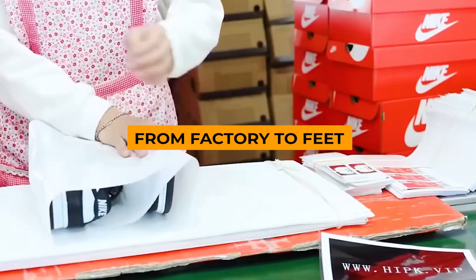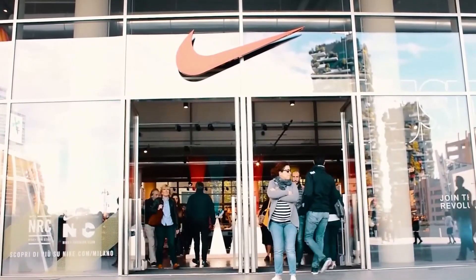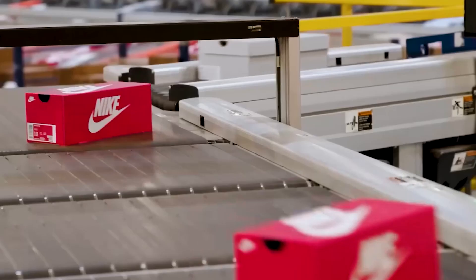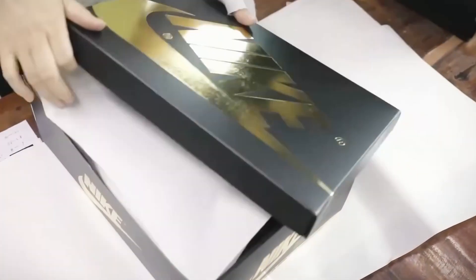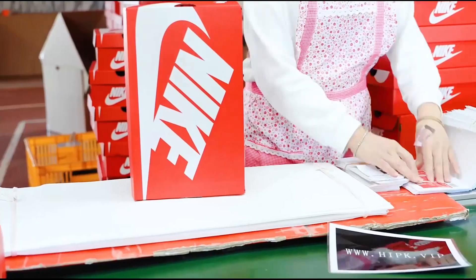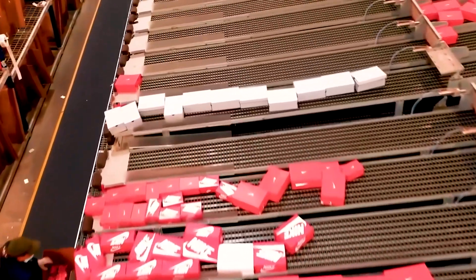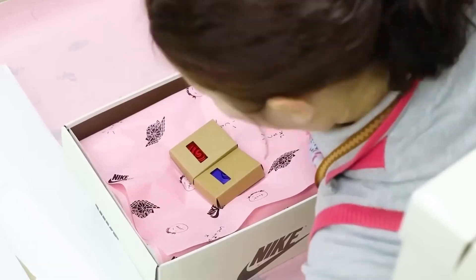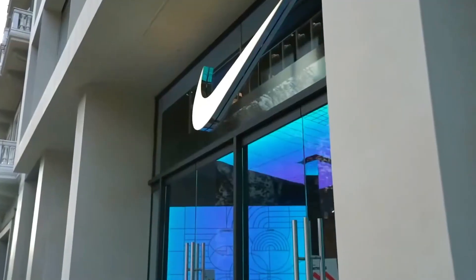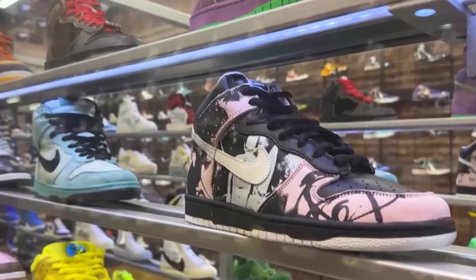Did you know a single pair of Nike shoes can travel over 7,000 miles before reaching your feet? This journey from factory to store is an amazing feat of global logistics. As shoes leave quality control, they're carefully boxed and enter the final stages of distribution. Nike's distribution network moves hundreds of thousands of shoes daily across the globe. With production primarily centered in China, Vietnam, and Indonesia, Nike coordinates a complex web of air and sea transport, balancing speed and cost effectiveness to ensure timely delivery to retailers and consumers worldwide.